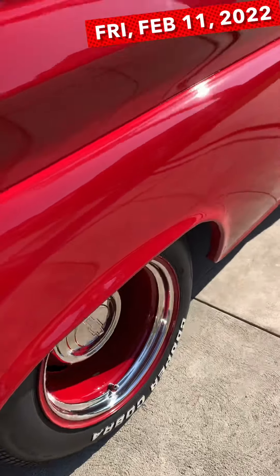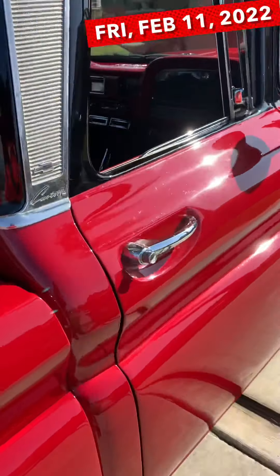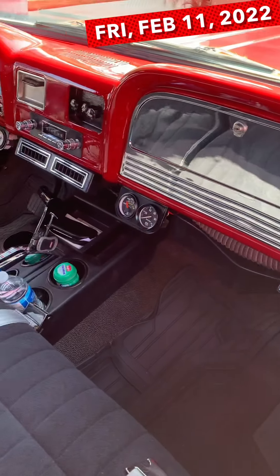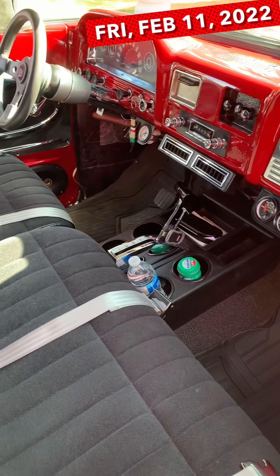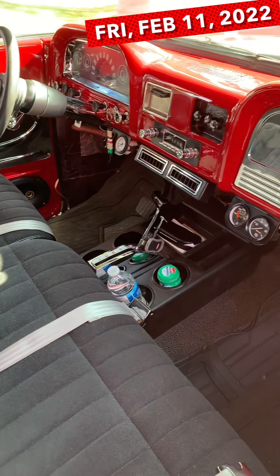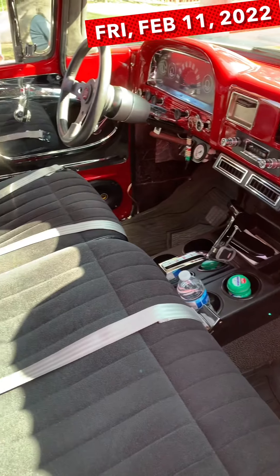Oh man, those wheels are so nice! And how about on the inside — is this all still original? Not really. The dash is all original. I just added air conditioner vents and a shifter on the floor. And this seat is out of a newer Chevy pickup.